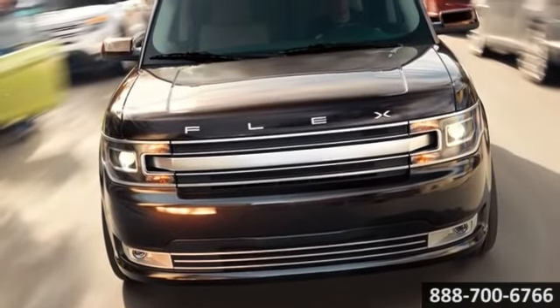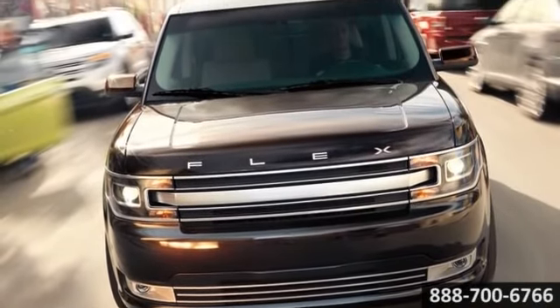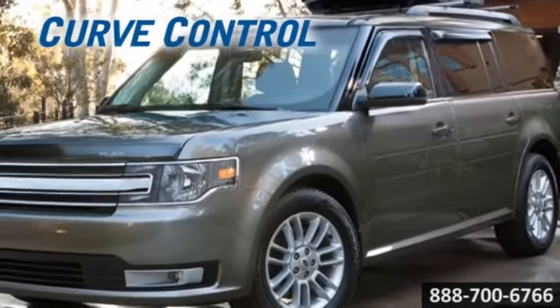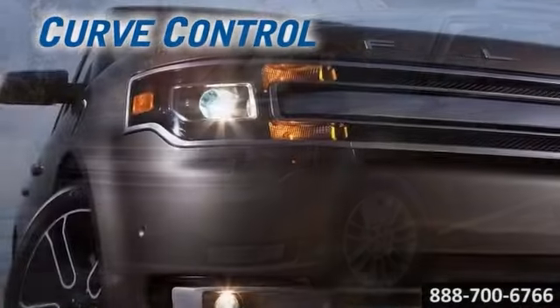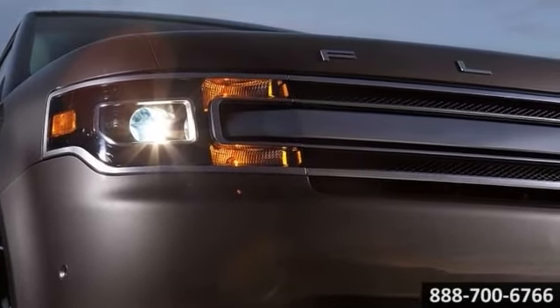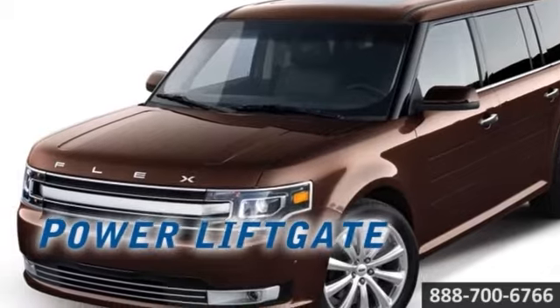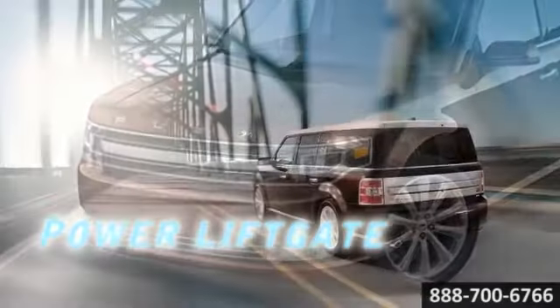The 2014 Ford Flex. Impressively spacious and surprisingly efficient. A sturdy 3.5 liter V6 engine keeps the Flex always on the go. From its stylish and bold exterior to its spacious and comfortable interior, the Flex is distinctly different.